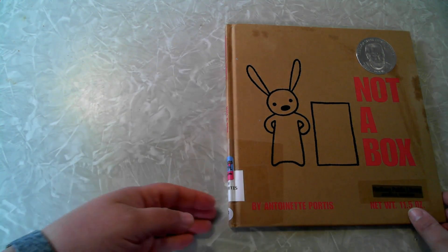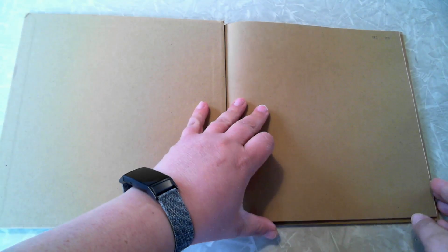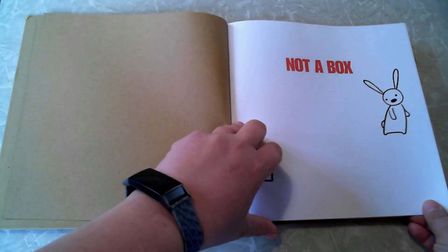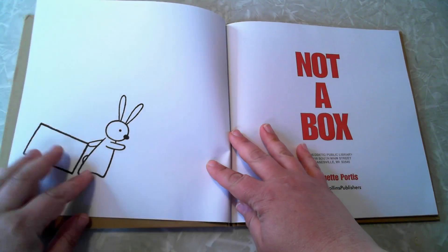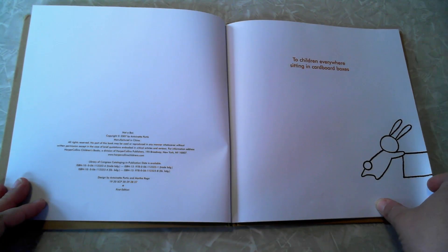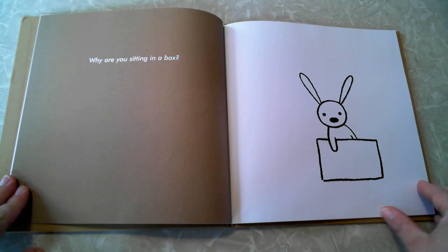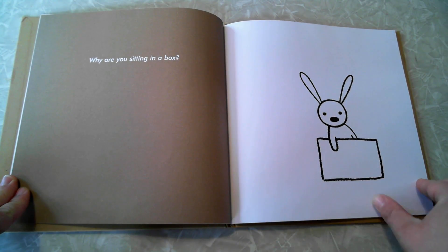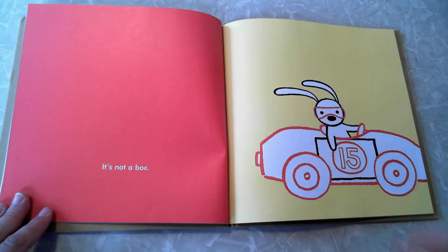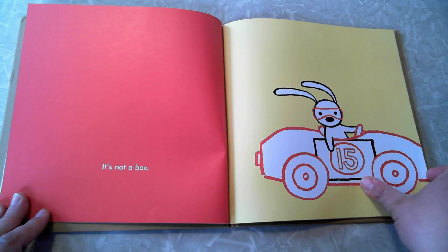This is "Not a Box" by Antoinette Portis. Not a Box. "To Children Everywhere Sitting in Cardboard Boxes." Why are you sitting in that box? It's not a box! It's a race car!